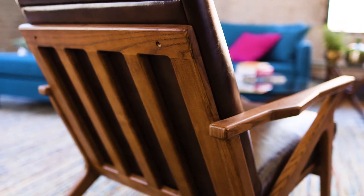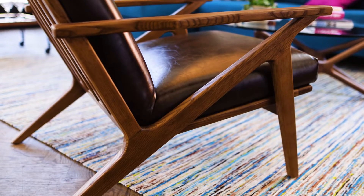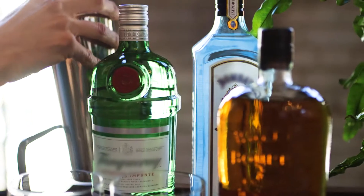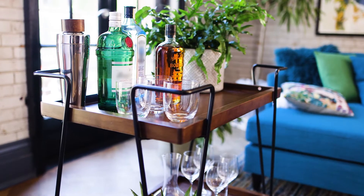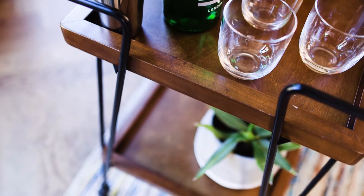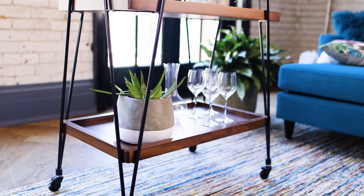Check out this accent chair with the cool streamlined frame, walnut stained wood and covered in a rich dark brown leather. The multifunctional bar cart mixes in perfectly with the dark walnut wood shelves and retro inspired angular wire legs.